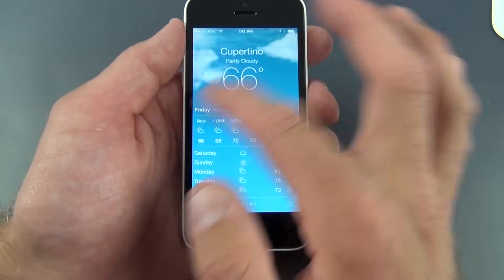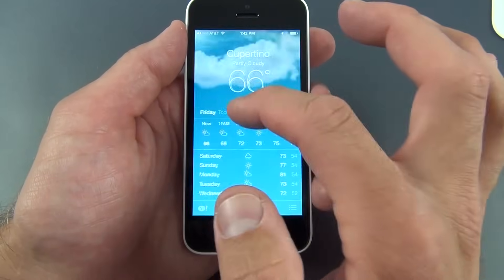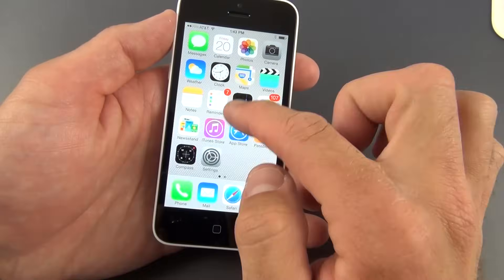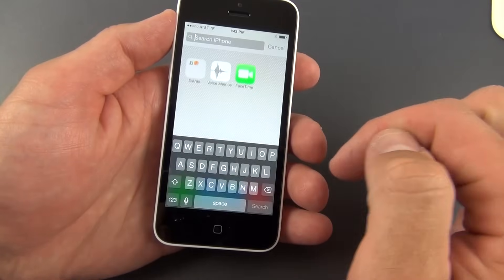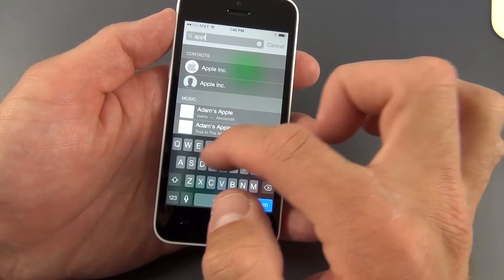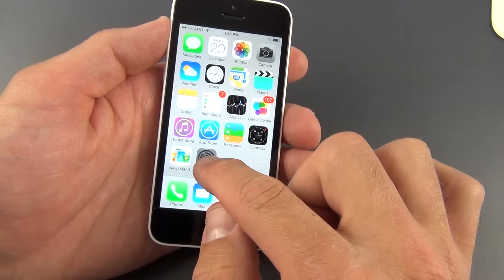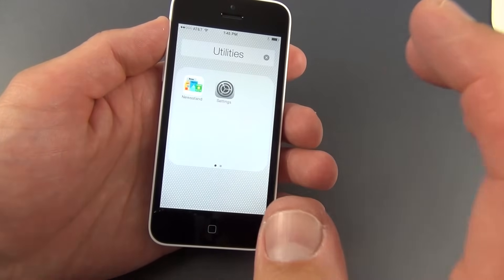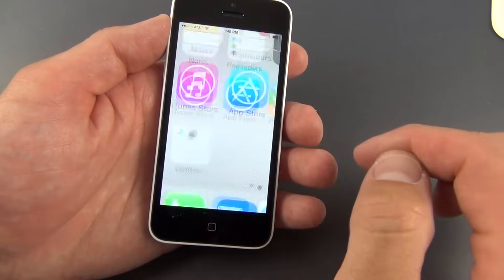The weather app shows all your locations with animated backgrounds reflecting current conditions — daylight, rain, snow, thunderstorms. Spotlight search has been moved and is now accessible from any home screen by swiping down, with a new keyboard. Searching for 'Apple' returns apps, emails, music, and more. Folders have also been redesigned — they now have multiple pages, so you can add as many apps as you want without running out of space.